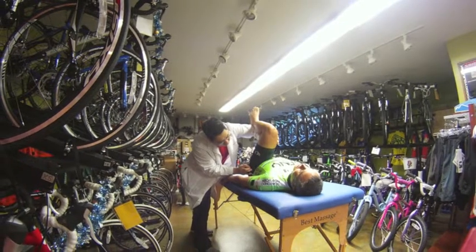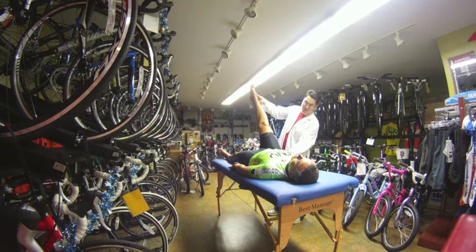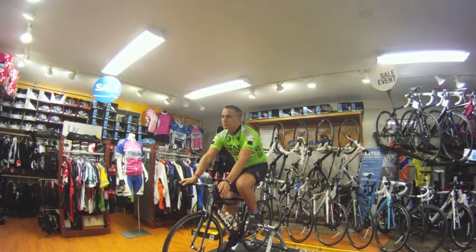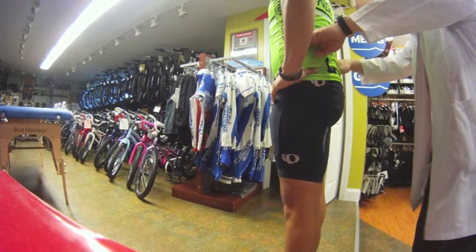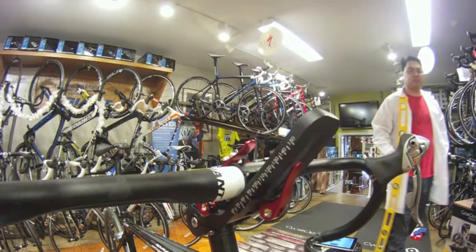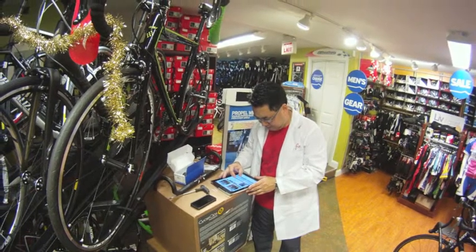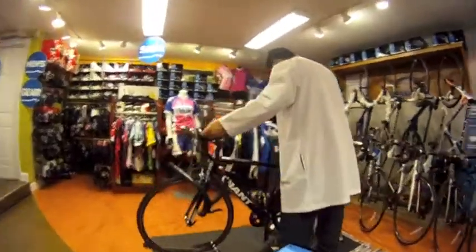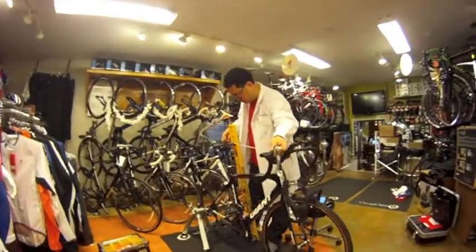I then spent a lot of time on the bike pedaling at around 60-70% effort while he observed me from the side as well as from the front. He then made adjustments to my seat height, handlebar height, stem length, and also my cleat position. The ultimate goal was really to get me into a correct, neutral position that's both powerful and comfortable through all of these adjustments, so that I could achieve greater performance and balanced power delivery.